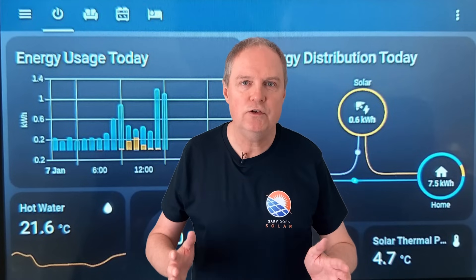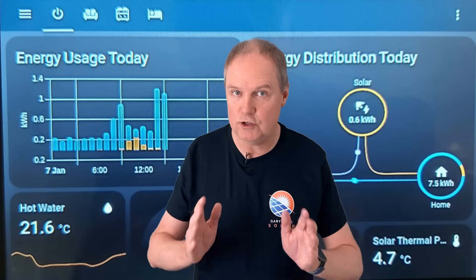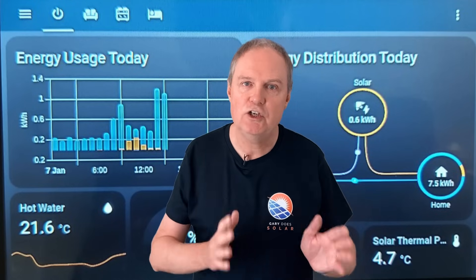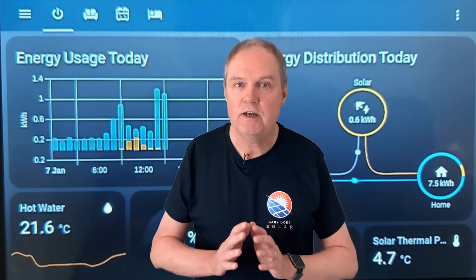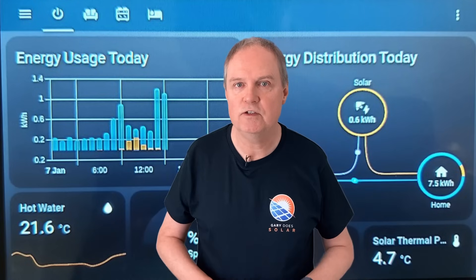Wouldn't it be great if you could have a screen showing you how your solar and battery installation was performing, laid out exactly as you want? And wouldn't it be great if you could program your battery to automatically charge and discharge to make the most of the smart tariff you're on? There's a technology available that can do all this called Home Assistant, and it can even control many other aspects of your home.